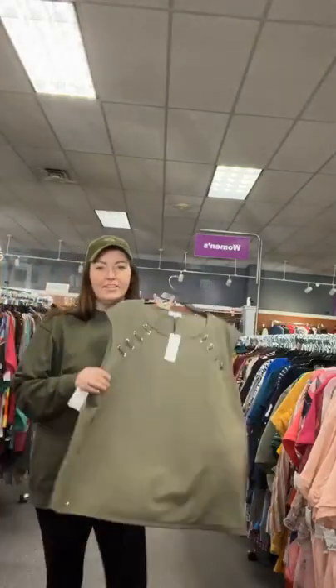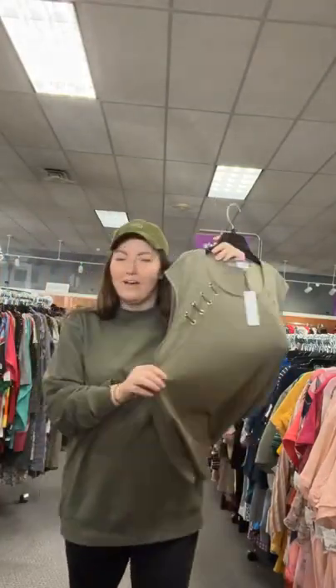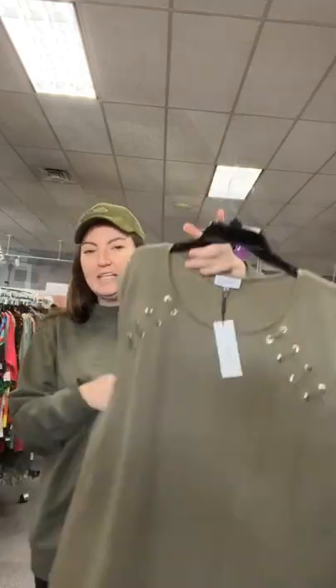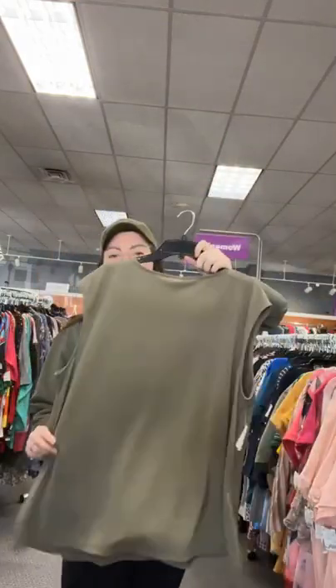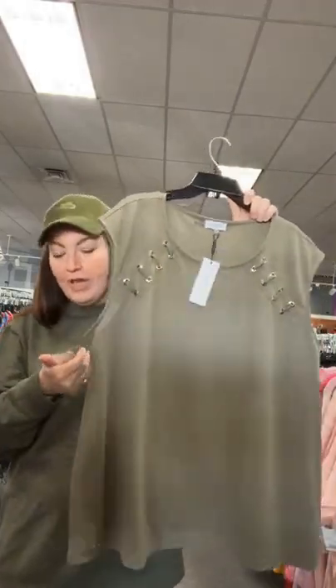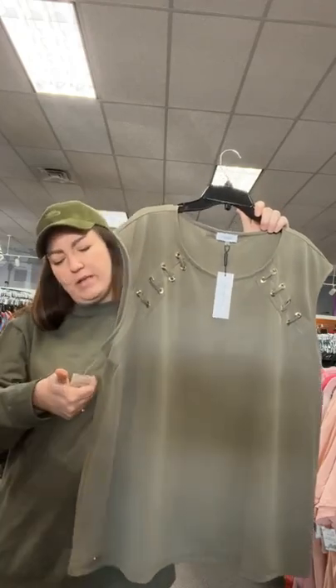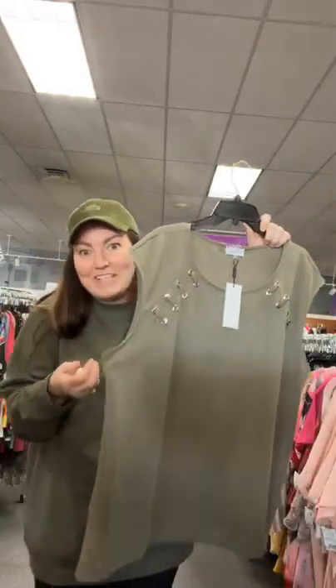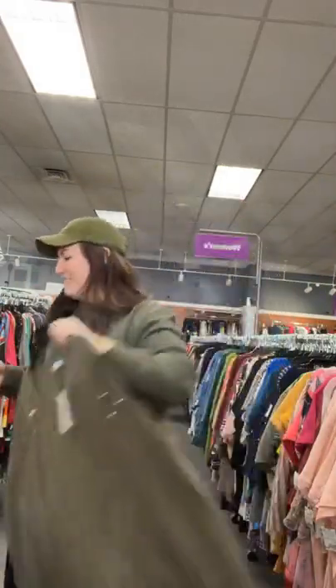We've got some olive green — new with tags Calvin Klein, 2X, $28.95. Originally $70 on the tag. Great for spring — you could throw it under that cream cardigan. Sold space 21 for this Calvin Klein 2X.